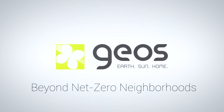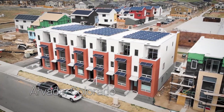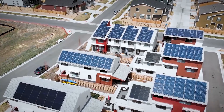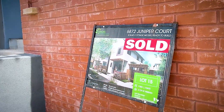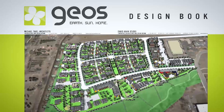Colorado sunshine is a unique asset for creating sustainable living neighborhoods, and Arvada is a great place to demonstrate its feasibility. The Geos neighborhood shows that fossil fuel-free living is technically possible and economically affordable. I'm Norbert Kleibel and I'm the developer of a community in Arvada called Geos Neighborhood.